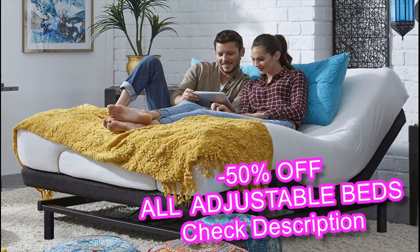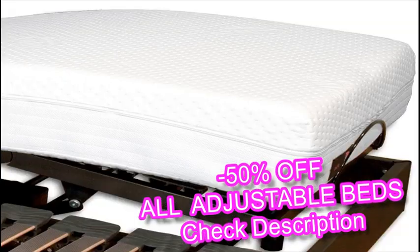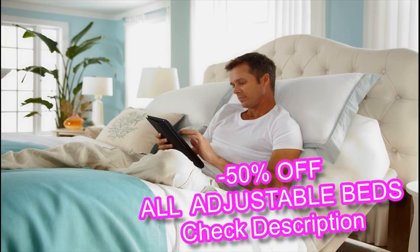People with adjustable beds are generally known to experience improved breathing and blood circulation. For those who suffer from various health problems, adjustable beds offer improved healing while decreasing the risks of heartburn, joint swelling, and back pain.